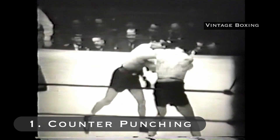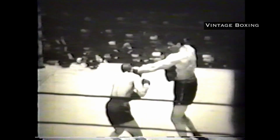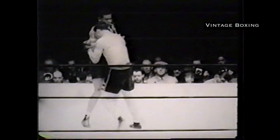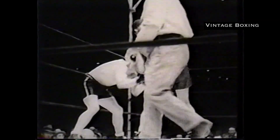Number one: counter punching. Everything Lewis does is extremely technical. Lewis is always scanning for any mistake made by his opponents. His counter punching game is one of the most devastating of all time. Lewis has such a vast repertoire of punches, which makes his counter punching game particularly deadly — he will punish opponents for their mistakes with his vicious counters.